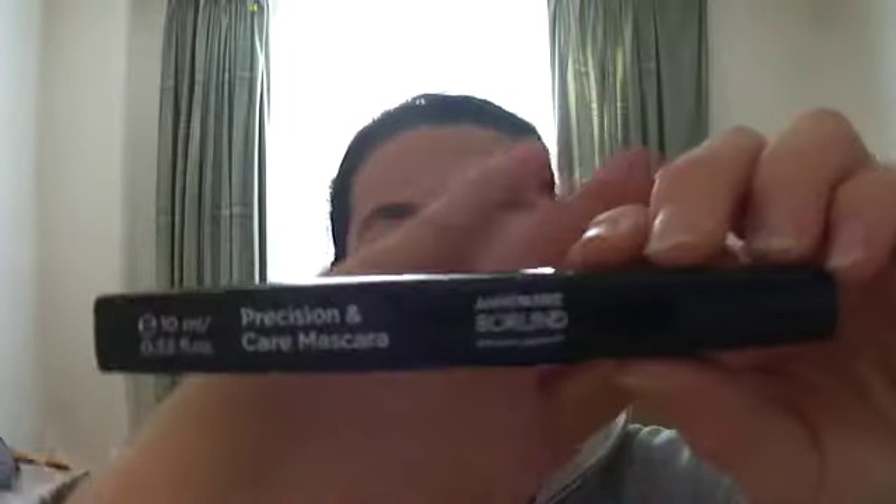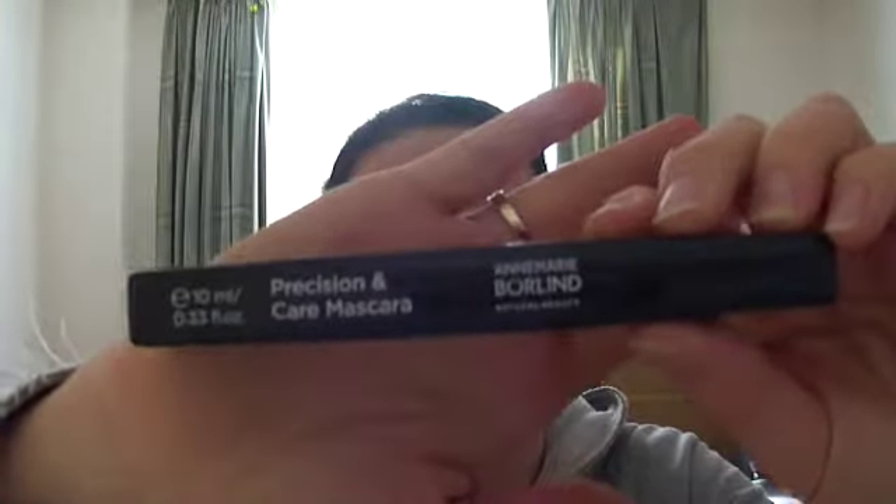Hey guys, Sonia here again. I hope you're all well. Today I wanted to talk about mascaras, precisely the Anne-Marie Borlin Precision and Care Mascara, which looks like this — I hope you can see.